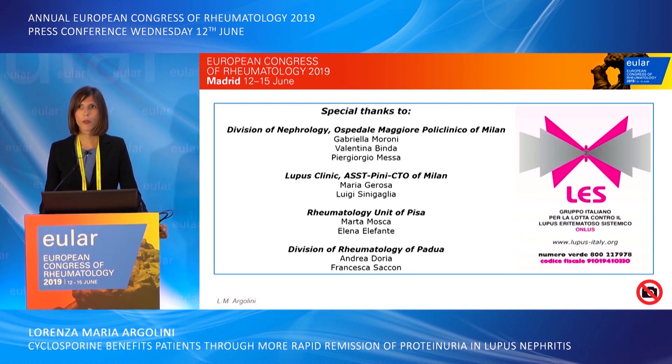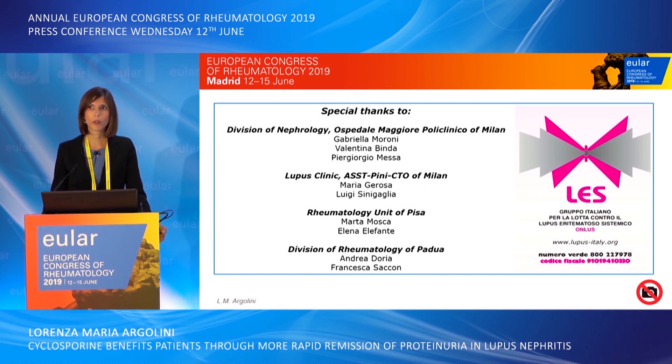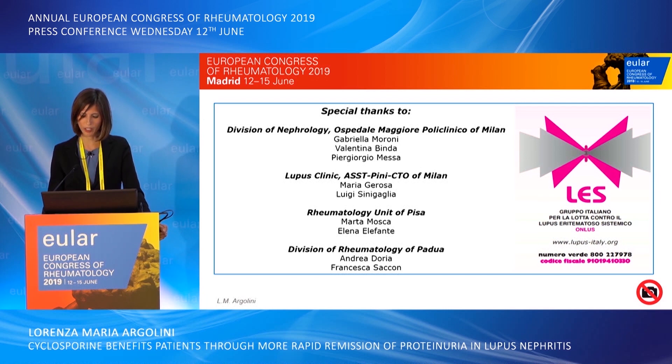I want to thank all the colleagues who collaborated in this study, in particular Dr. Moroni and Dr. Gerozak who gave me this opportunity, and the SLE Italian group that supported me. Thank you.